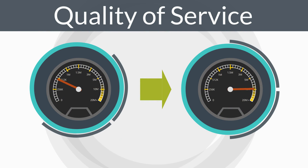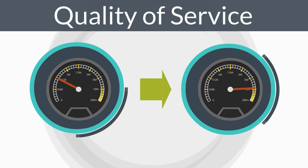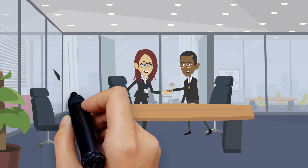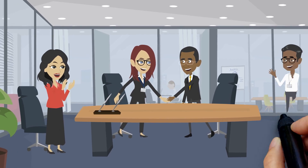Regionally, the hub also uses this data to ensure the highest quality service is being delivered and to identify gaps in community resources that are resulting in unfinished pathways.